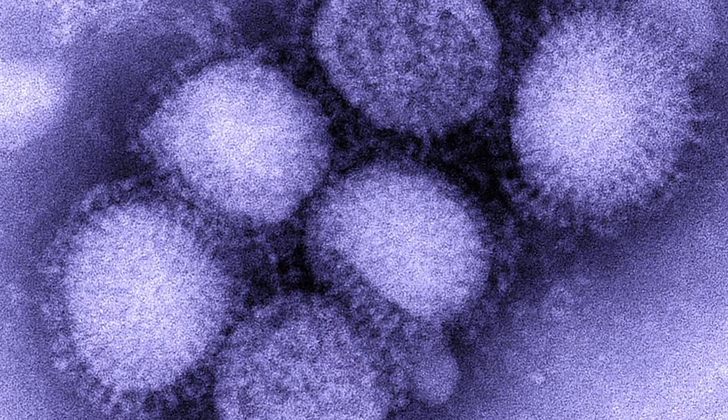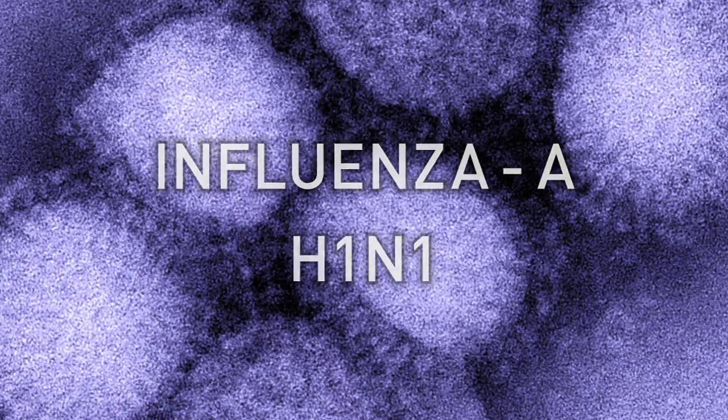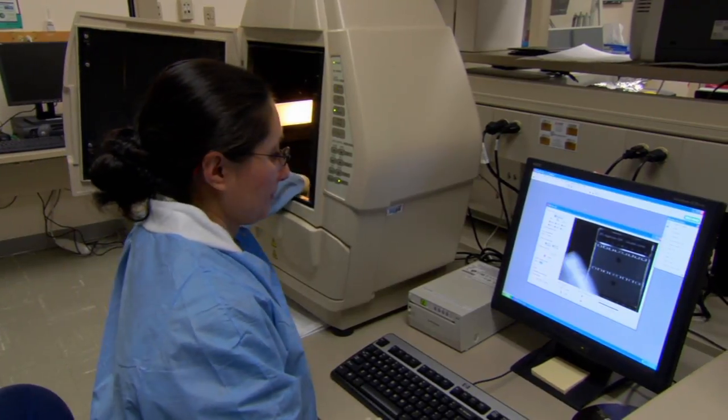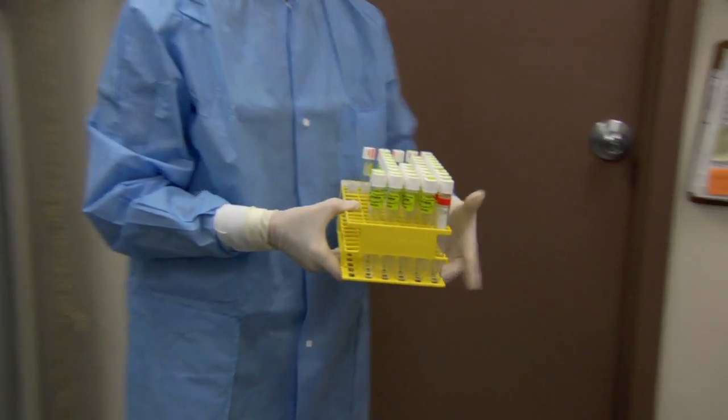Recently, these scientists helped identify a new strain called influenza A H1N1. So far, it seems to be acting like other flu viruses. But here at the lab, they're working with people from all around the world to watch it very closely, and their samples are helping to create a brand new vaccine.